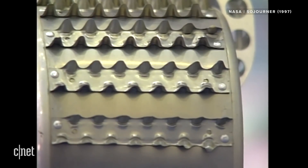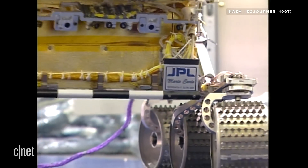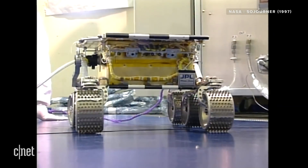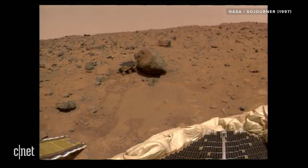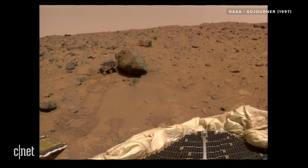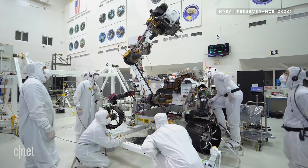Also, Sojourner was pretty cheap by NASA's standards. The rover itself cost $25 million to build, and the whole Pathfinder mission cost $265 million, or about $430 million US in today's money. By comparison, NASA originally budgeted $1.5 billion for the Mars 2020 project, but now that figure is closer to $2.5 billion.